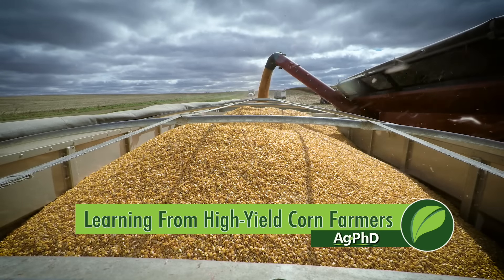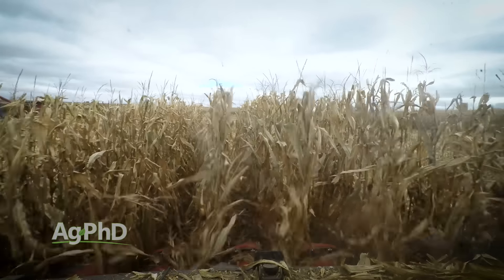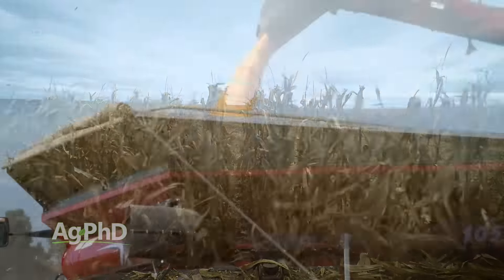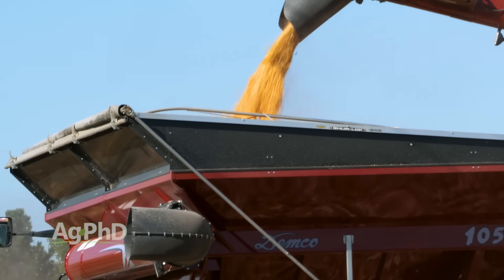One of the things that's been the most fun for Darren and me over the last few years is we've gotten to know some of the top corn farmers from around the United States — guys that have been setting records with their yields — and just learning some of the things that they're doing, some of the tips they've got for raising higher corn yields. The number one thing is getting a great stand established. If you can't get a great stand established, it's going to be tough to reach those high yields.